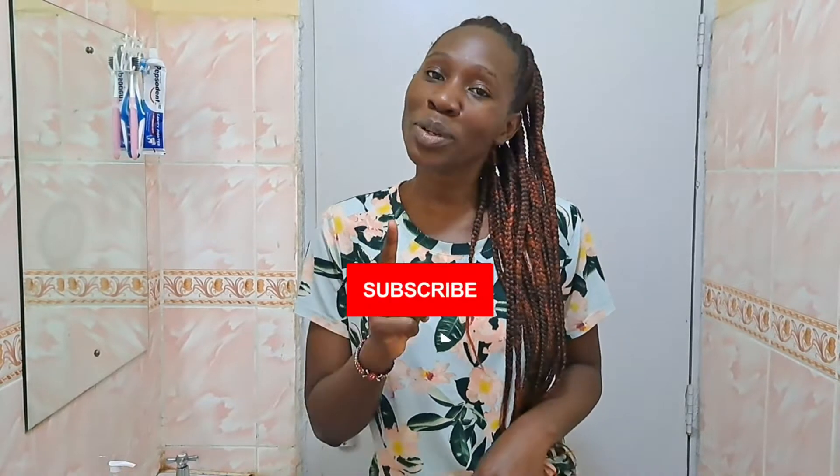Hi guys and welcome to another episode of Hangout with Betty. I really appreciate your support on my last videos. If you're new here, karibu sana; if you're returning, asante sana. Please feel free to join the family by subscribing and turning on that notification bell so you're the first to know when I upload.